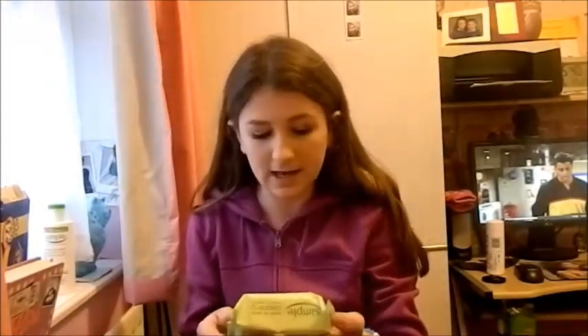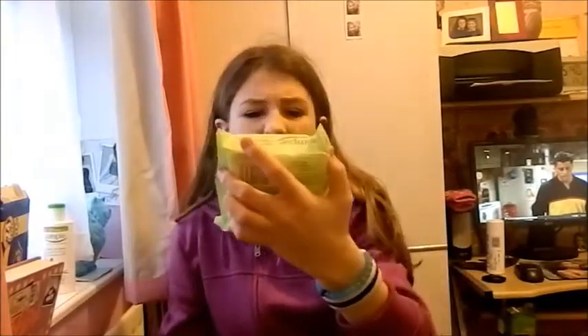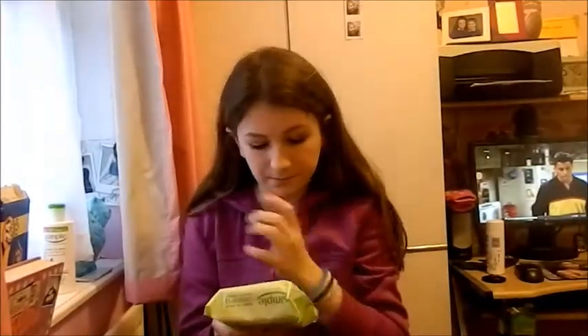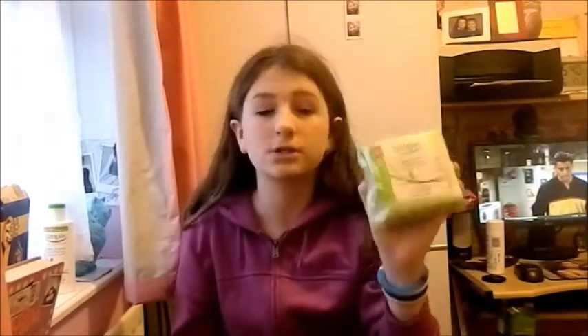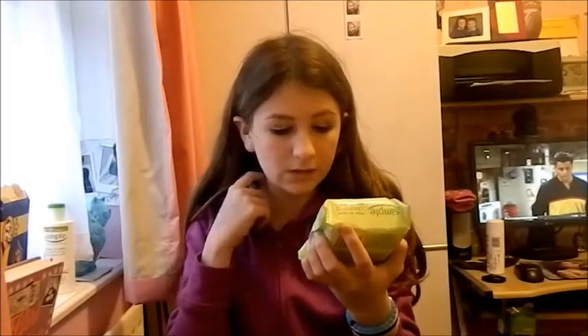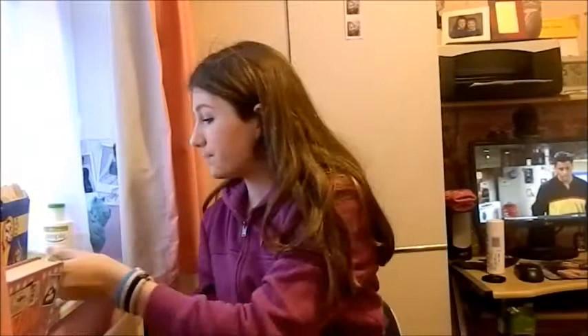Another Simple product is the Simple Kind to Skin cleansing facial wipes. I use these as makeup wipes. You can also use them just to clean your face rather than going into the bathroom and using your spot cream and everything. These are really helpful because they are super soft and they get things off quite fast, so you don't have to go over a dozen times.